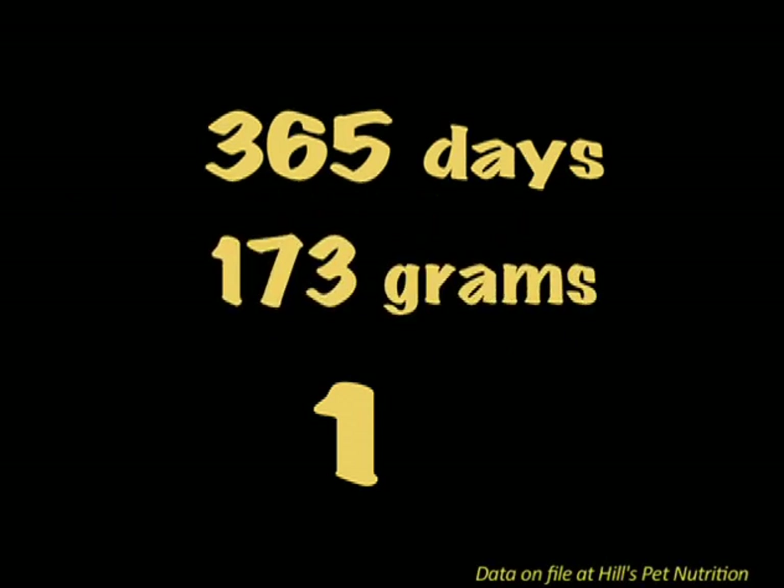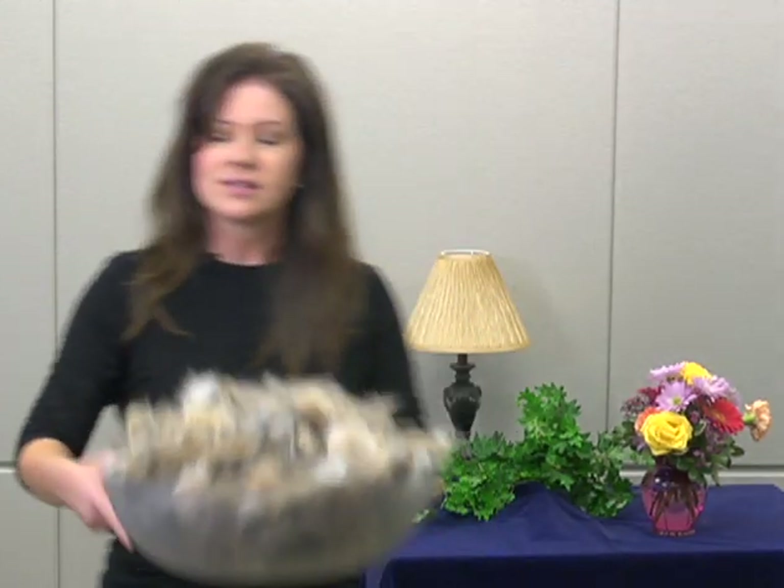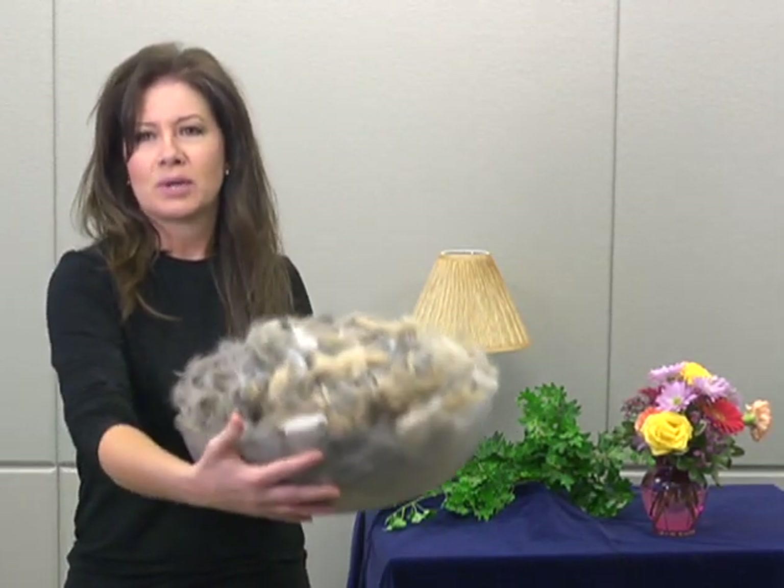What do you suppose this set of three numbers have in common? Over the period of one year, 173 grams of cat hair is consumed by one cat. But what does 173 grams of cat hair look like? Well, let me just show you. This is 173 grams of cat hair. That's a lot of cat hair.